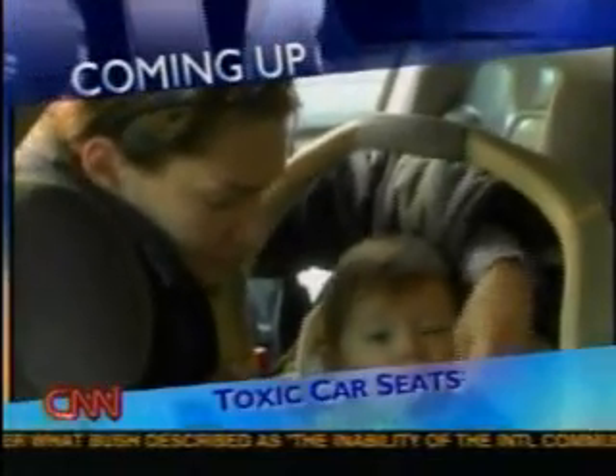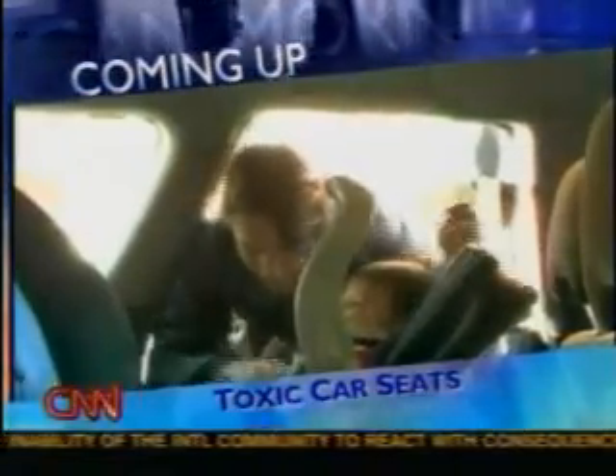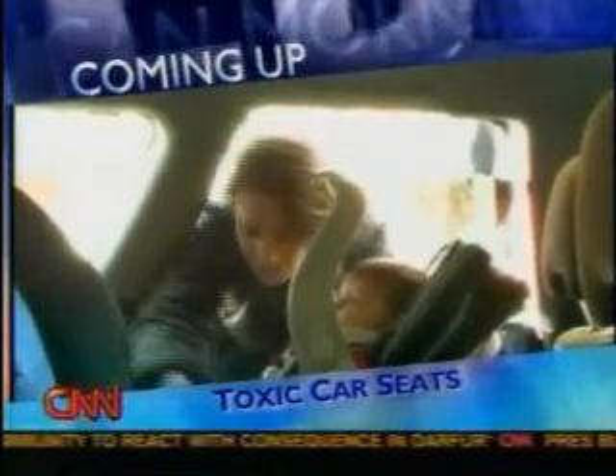A car seat is supposed to keep your little one safe, but could the material it's made out of be toxic? We'll show you a special portable x-ray machine that seeks out the chemicals inside.